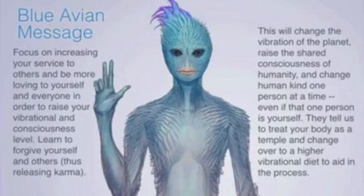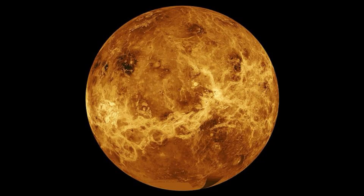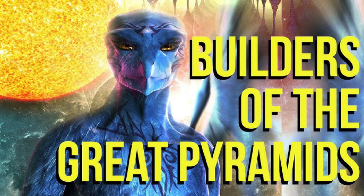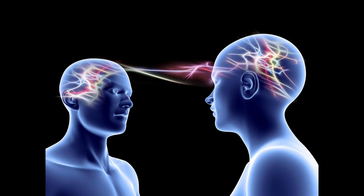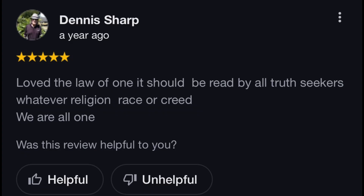Then we have the beings from Venus that the book The Law of One was written about, known as Ra. Ra also claims to be the builders of the Great Pyramid. Within that, they said there is a place underneath the pyramid that us as humans can go to in consciousness — we could go physically, but we can go there in consciousness right now if we just focus our minds in that way. All the fascinating things from The Law of One — it's hands down one of the best spiritual texts I've ever seen. I highly suggest you guys check it out.